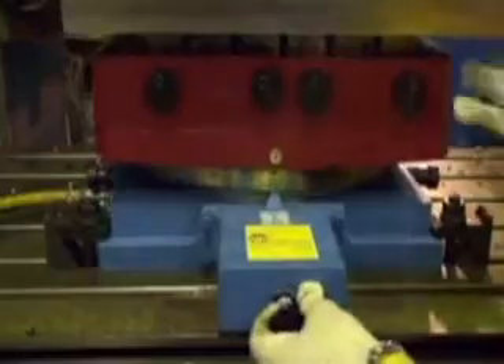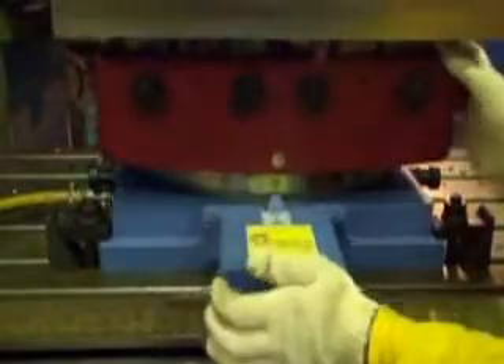With the induction blocks, unobstructed movement of cutters during machining increases efficiency.